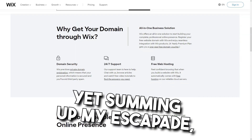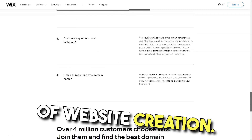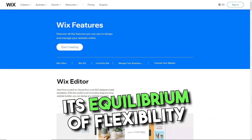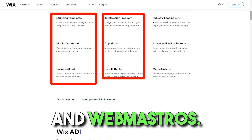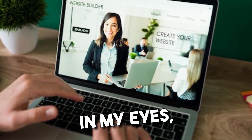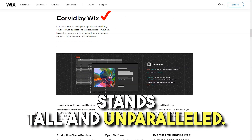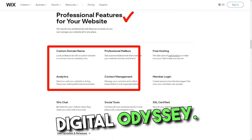Summing up my experience, Wix felt like a seasoned guide in the vast wilderness of website creation. Its equilibrium of flexibility and user-friendliness makes it a beacon for both rookies and web maestros. Amidst a bustling crowd of website builders, Wix, in my eyes, stands tall and unparalleled. Dive in — and perhaps, like me, you'll pen your own digital odyssey.